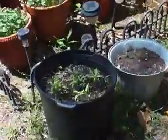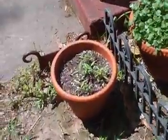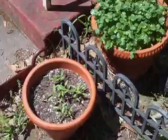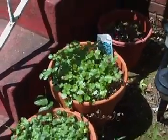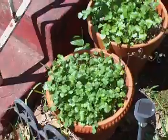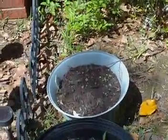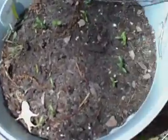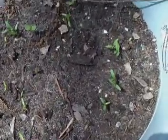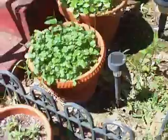We also have some peppers, jalapenos, some small red peppers that we have planted, and our cilantro. We always have cilantro. This was our first that we're going to harvest pretty soon. That's going to be our second harvest. And our third one is just starting — the little one's starting. So we have three harvests going. This is something we do every year.